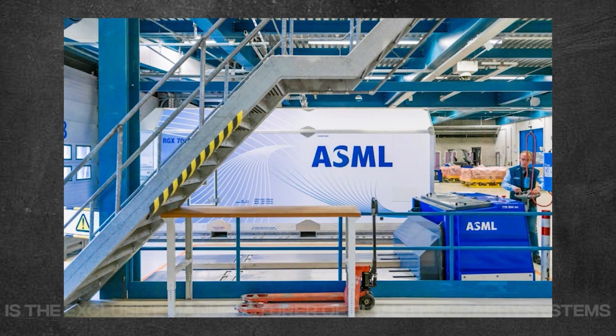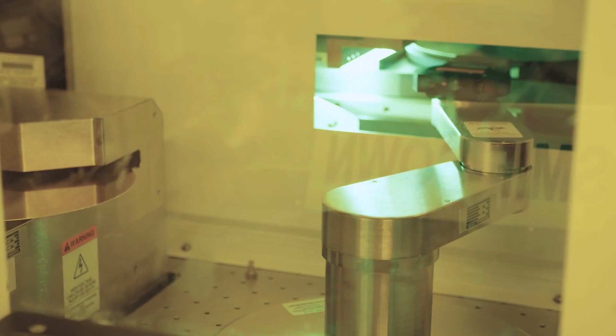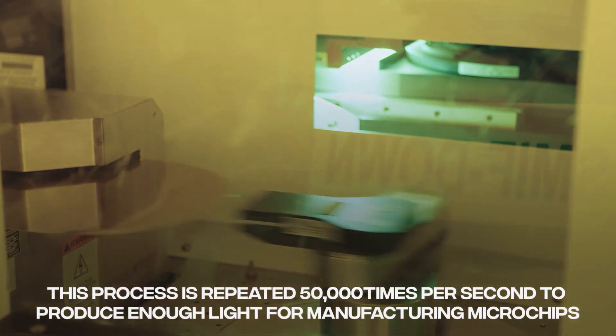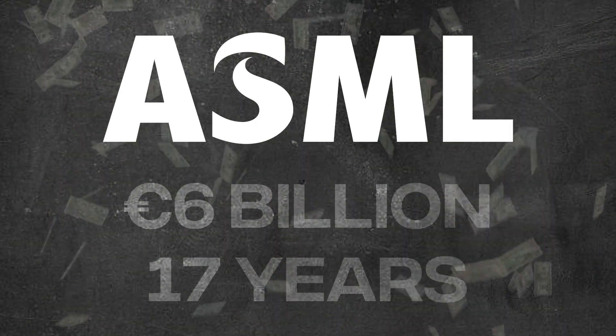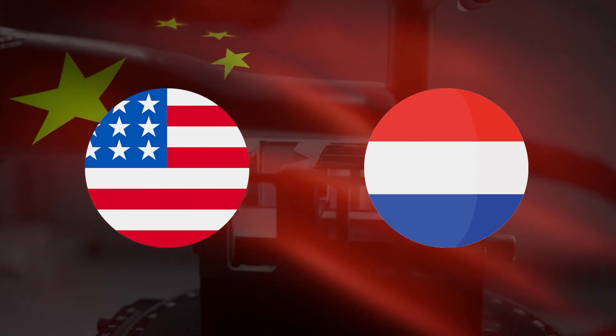Today, ASML, a Dutch company, is the exclusive manufacturer of EUV lithography systems, which use ultraviolet light with a wavelength of approximately 13.5 nanometers — almost like an X-ray. To generate the ultraviolet light, ASML employs fast-moving droplets of molten tin around 25 microns in diameter. These droplets are first flattened into a pancake shape by a low-intensity laser pulse as they fall, then a more powerful laser pulse vaporizes the flattened droplet to create a plasma that emits UV light. This process is repeated 50,000 times per second to produce enough light for manufacturing microchips. ASML spent more than 6 billion euros and 17 years developing the first batch of EUV lithography machines for sale. However, before completion, the US government influenced the Dutch government to ban exports to China, limiting the nation to older DUV technology.